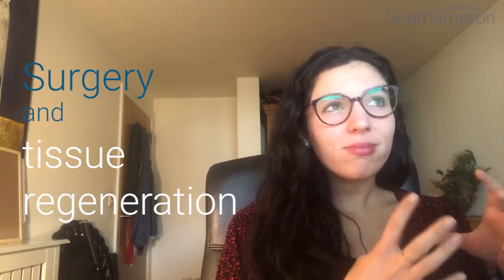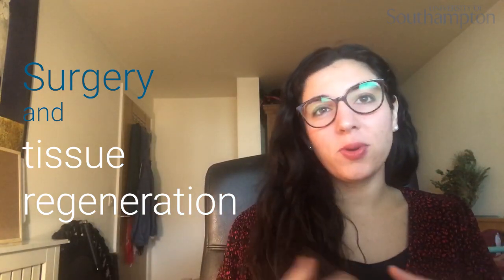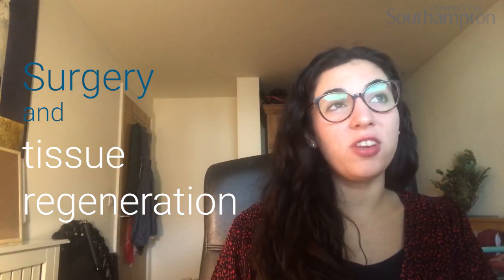That kind of bridged what I loved about surgery and tissues and the more structural aspects of things with the research, because that's what it's all about — the tissue engineering and the regeneration aspect of it.